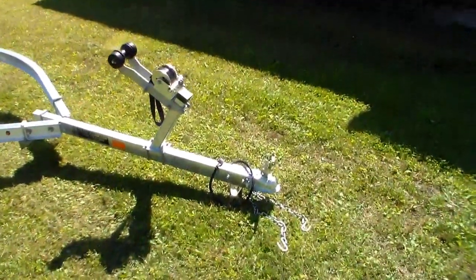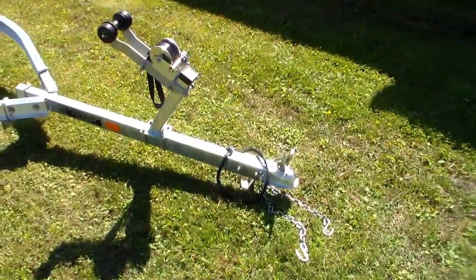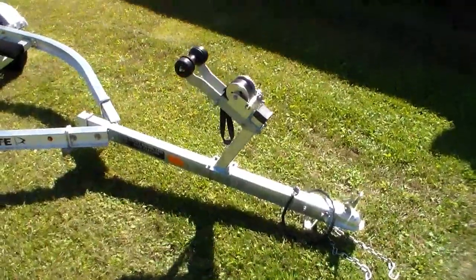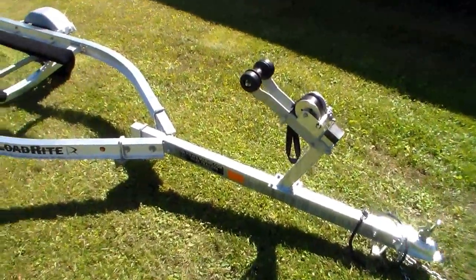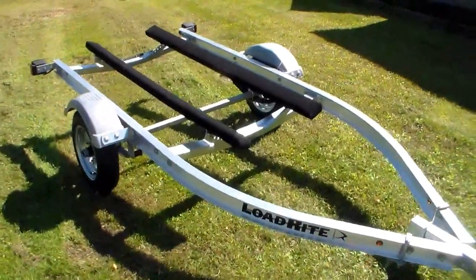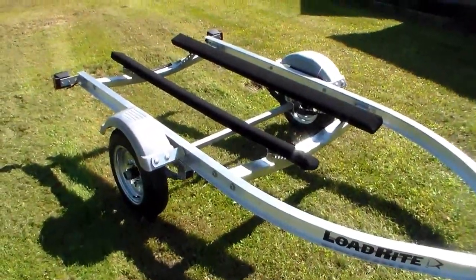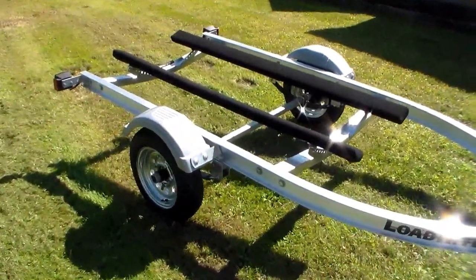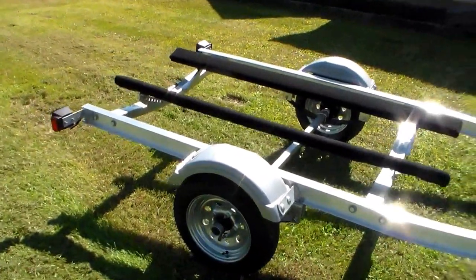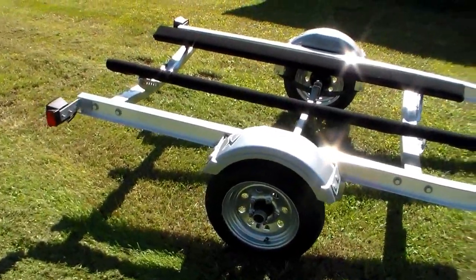Trailer comes with a 2-inch coupler, 4-flat light hookup, safety chains, fully adjustable one-speed winch, 2x4 carpeted bunks, hot-dip galvanized crossbars, poly fenders, and greasable hubs.